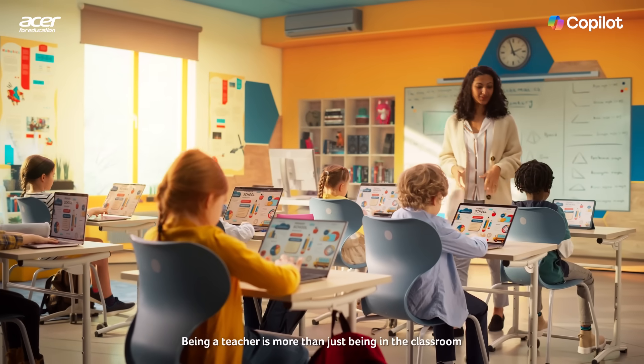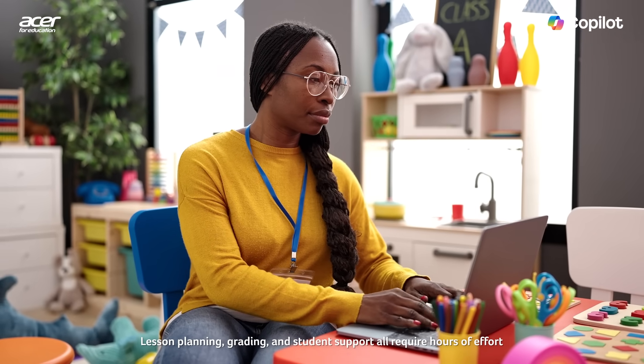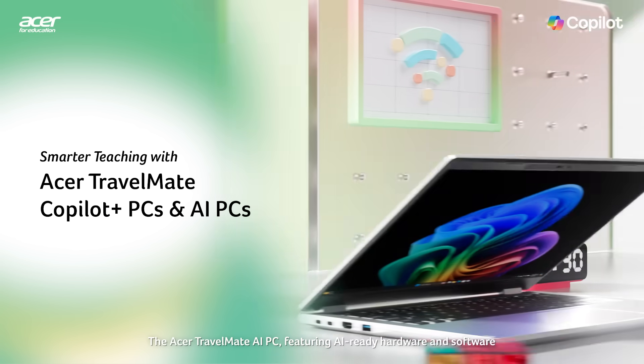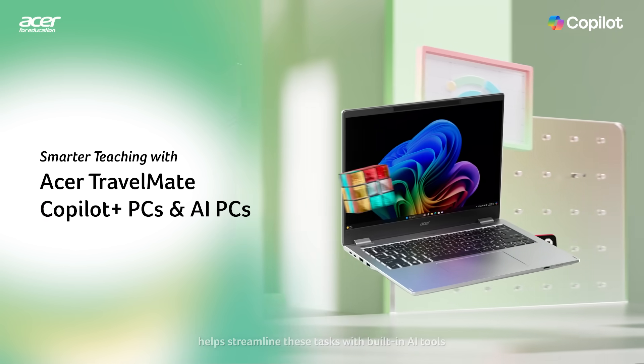Being a teacher is more than just being in the classroom. Lesson planning, grading, and student support all require hours of effort. The Acer Travelmate AI PC, featuring AI-ready hardware and software, helps streamline these tasks with built-in AI tools.